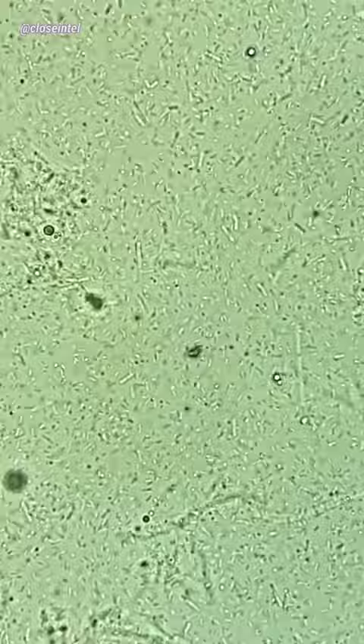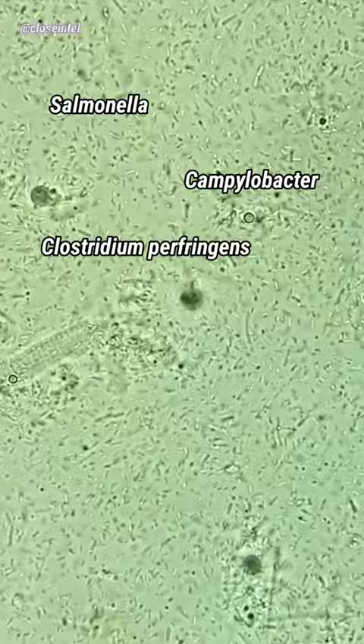If it starts to smell like sulfur, sour, or rotten eggs, then it's probably not good anymore for consumption and should be thrown out. Rotten chicken can give you food poisoning due to microbes like Salmonella, Campylobacter, and Clostridium perfringens bacteria.